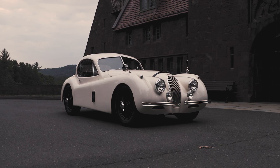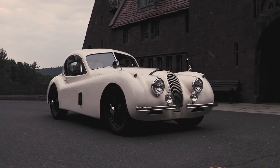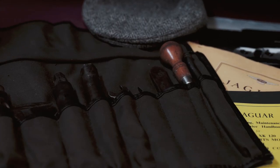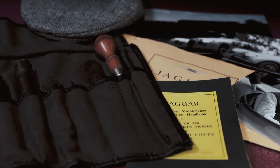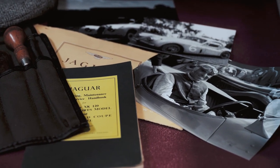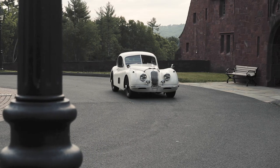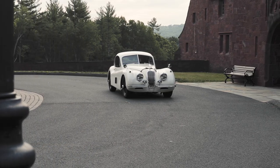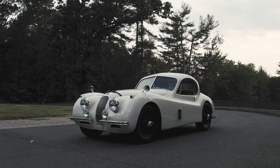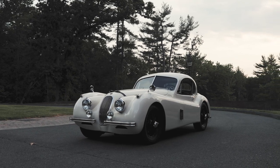Nearly 60% of XK120s were imported into the United States. After finding racing success in European events like Le Mans, Targa Florio, and the Mille Miglia, the XK120 fixed head coupe would go on to be the first imported car to achieve victory in NASCAR. The success of the XK120 in the United States inspired GM engineers to roll the Jaguar into their design studio to be studied for their upcoming sports car, the Corvette.